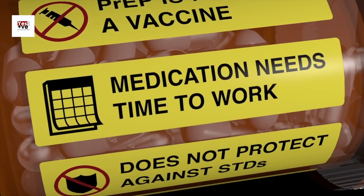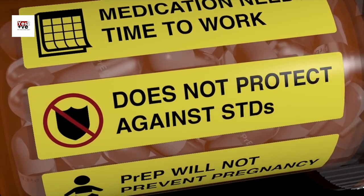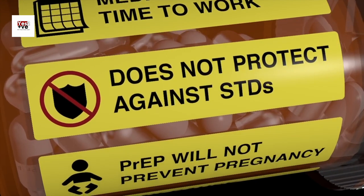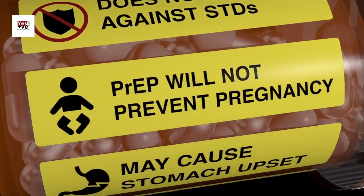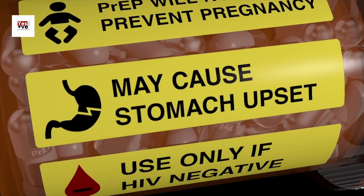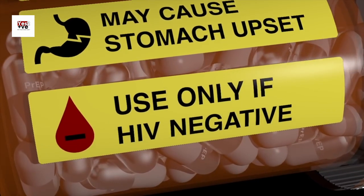And that wraps up our overview of PrEP and how it works to prevent HIV infection. PrEP has revolutionized HIV prevention and has the potential to make a significant impact in reducing new HIV infections when used correctly. If you think PrEP might be right for you, we highly recommend consulting with a healthcare professional who can guide you through the process and address any questions or concerns you may have.